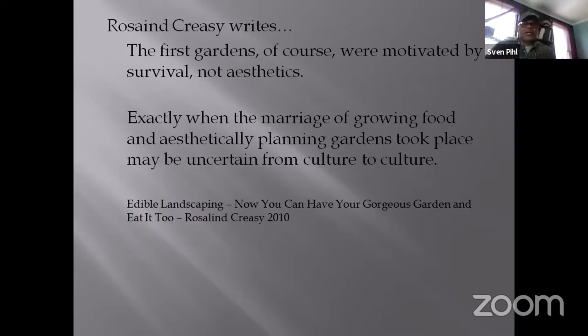Rosalind Creasy writes: the first gardens, of course, were motivated by survival, not aesthetics. We've generally moved into the realm of aesthetics, and I'm not necessarily pleased by that, because we're not taking into account — historically — pollinators, wildlife, or our own nutritional needs. I also live in the bedding plant capital of the world, so it's all about yews under the dining room window and hostas. But I think we can find a middle ground, and that's what edible landscaping is to me.